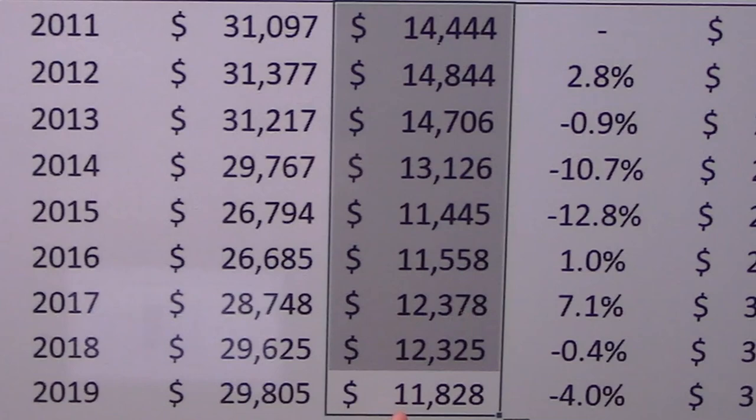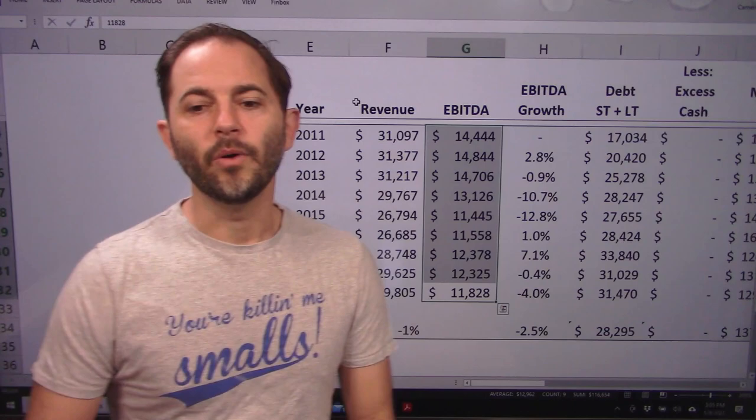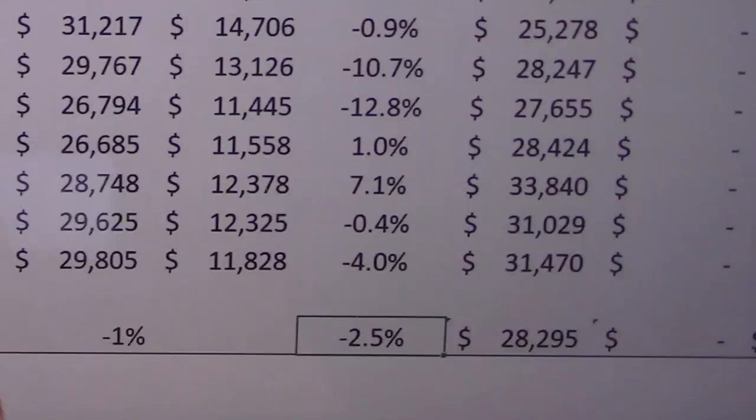EBITDA is falling in line with revenue and then dropping further — from $14.444 billion to $11.828 billion. That is an annual decline of 2.5%, also not good.